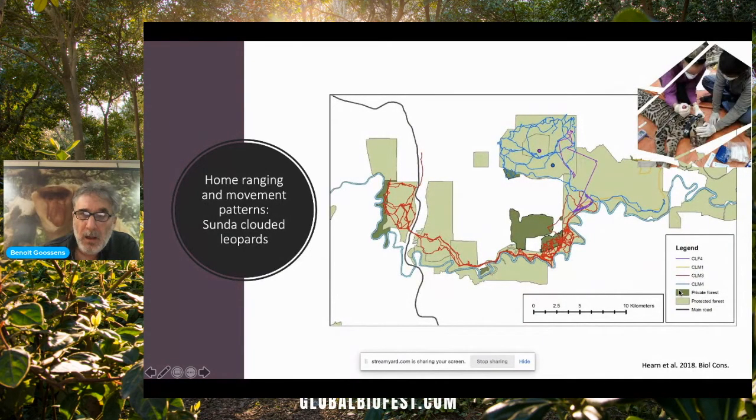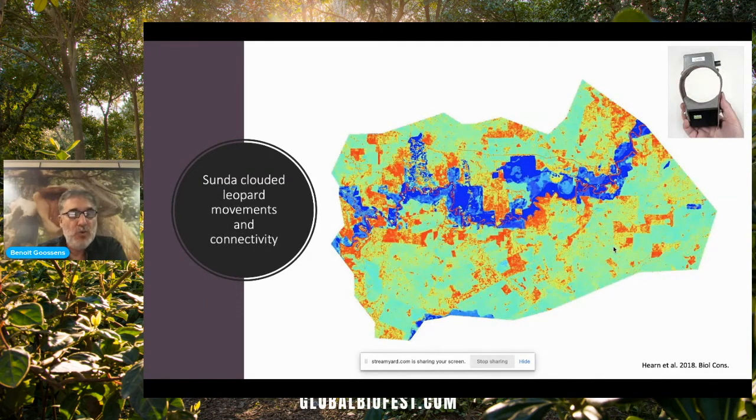We also had a project on Sunda clouded leopards that was led by one of my PhD students based at Oxford University, A.J. O'Hearn. We looked at home ranging and movement patterns of Sunda clouded leopards — this is the biggest carnivore in Borneo. We looked at the movement patterns of four clouded leopard individuals: three males and one female. This is the first ever clouded leopard satellite-collared in Borneo.